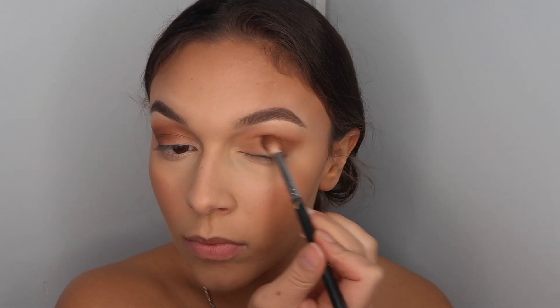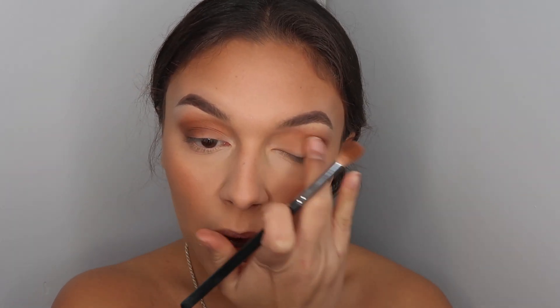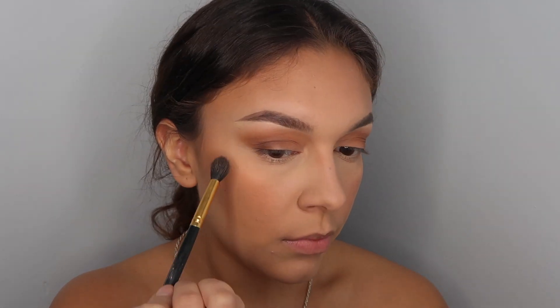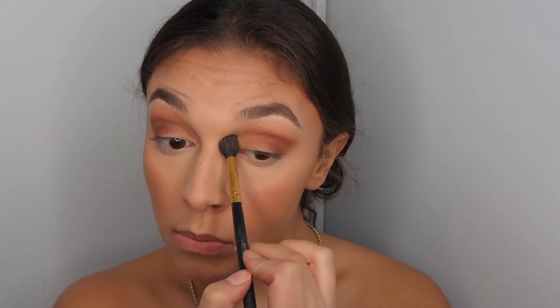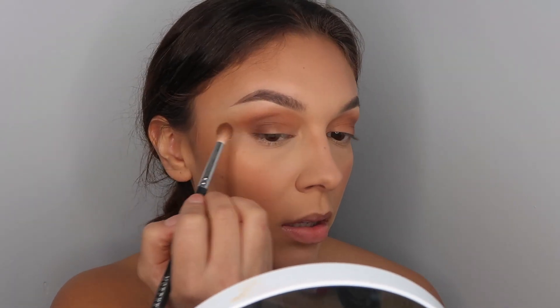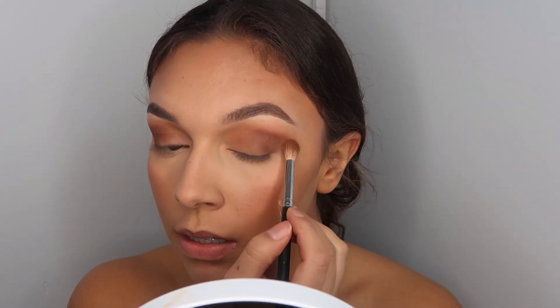Blending those harsh edges out. I'm basically just creating a very brown, neutral smoky eye.